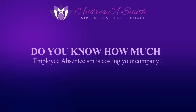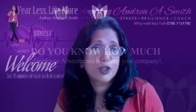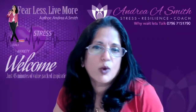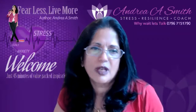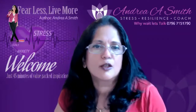Do you know how much employee absenteeism is costing your company? In the UK, it is estimated that a business alone loses about 6.9 days a year per employee due to absenteeism. It also costs the British economy about $100 billion. Employees working in the United Kingdom miss about 130 million days in total every year. Absenteeism is a global issue.